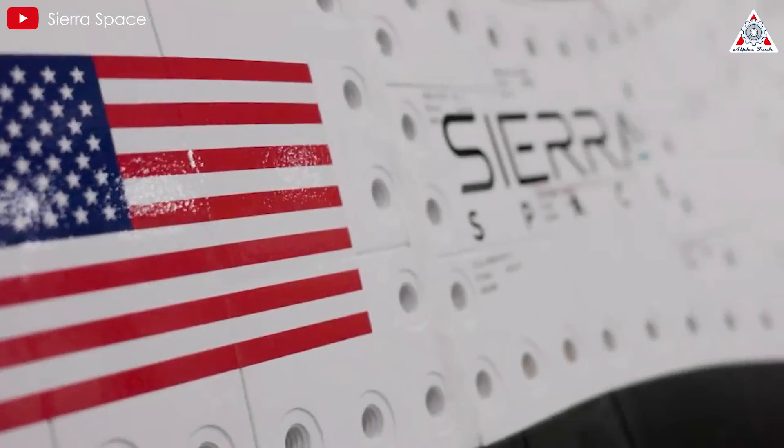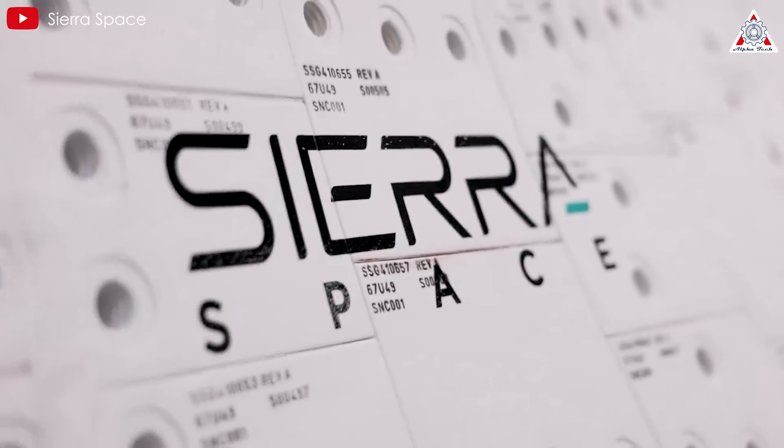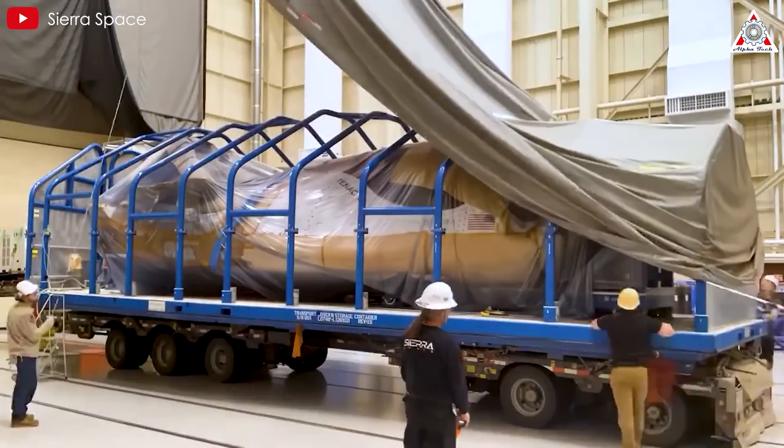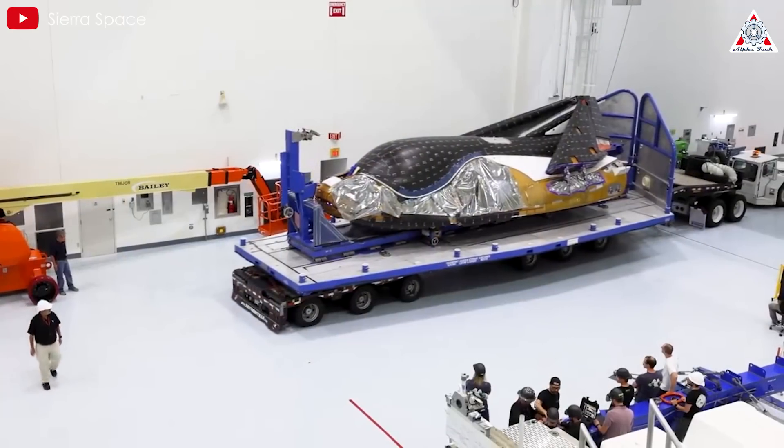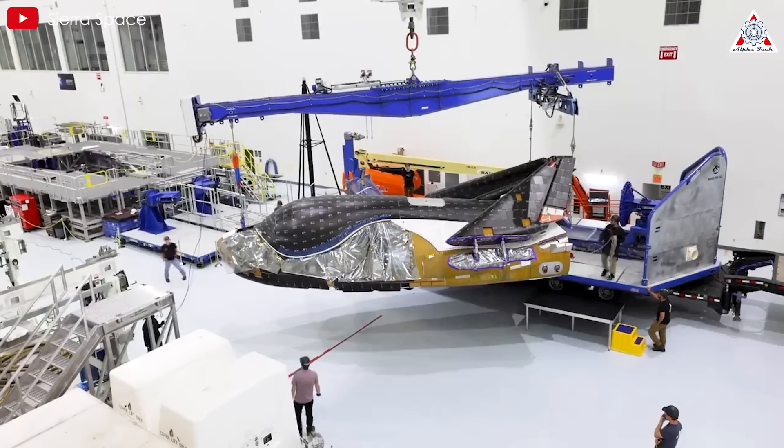However, Sierra Space, a company developing a space plane, is making steady progress in creating a new thermal shield for their innovative spacecraft. What makes the thermal shield of this new space plane unique? Let's find out in today's episode of AlphaTech.